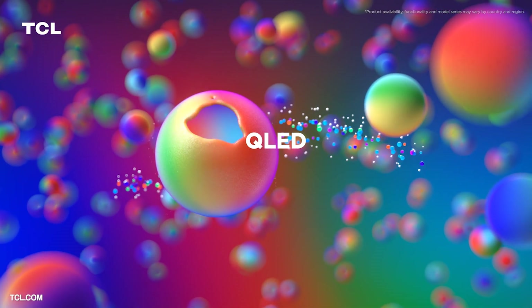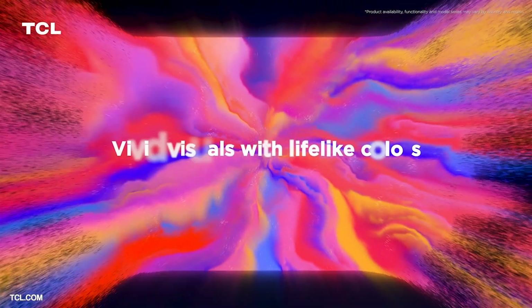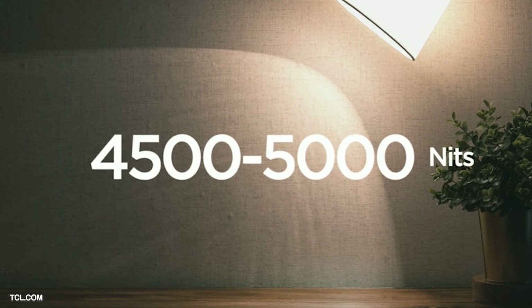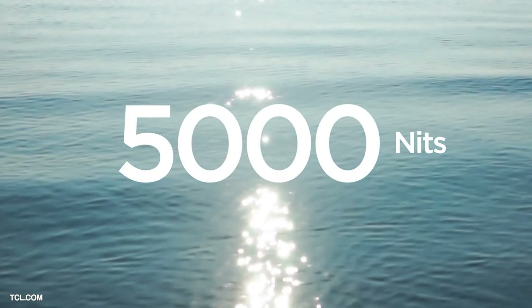TCL say this brightness should mean a more lifelike image with the ability to hit bright highlights on shiny surfaces or the sun reflecting on water. Of course brightness is one factor to a good picture and we will need to do a lot of testing to see how it performs in real life, as nit ratings and specs can only tell us so much — but I'm very much looking forward to seeing if this can live up to the hype.